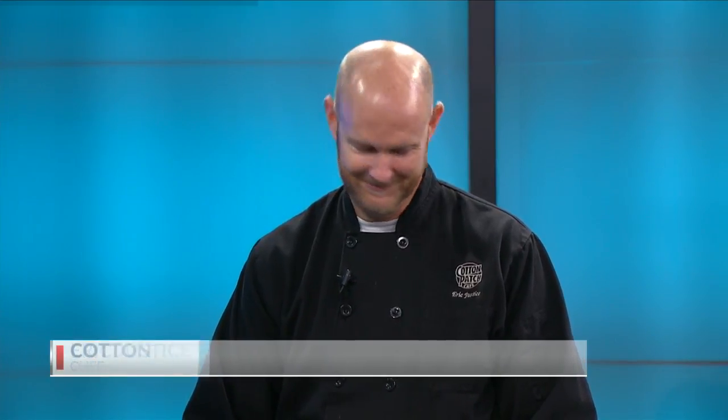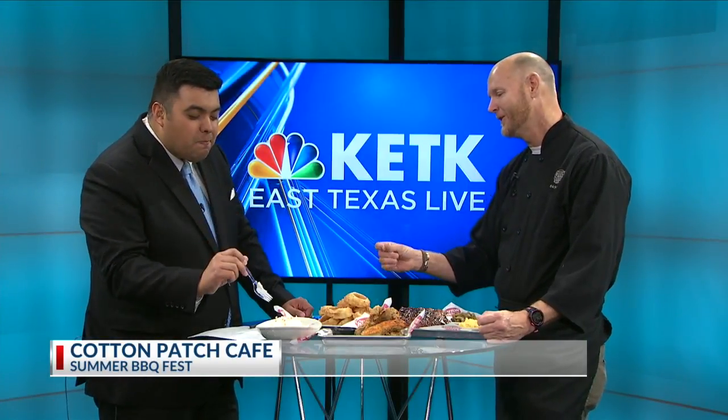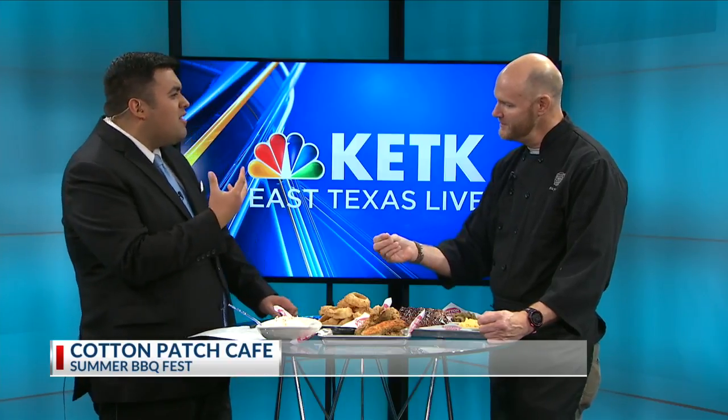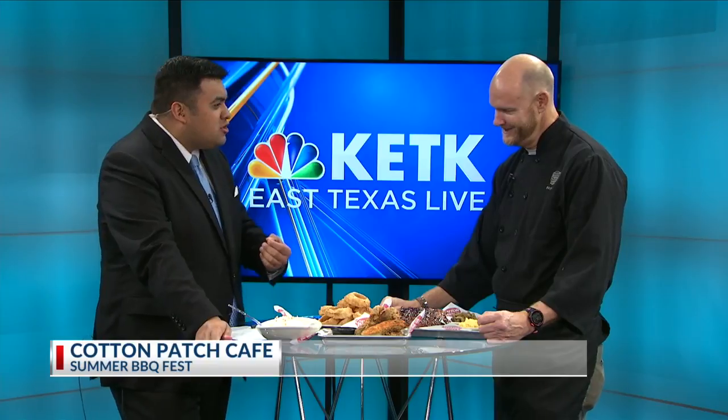Well, here on East Texas Live, when someone brings something new, we like to try it. So I'm going to try it — we have the official KETK fork right here. This coconut cream pie is great because it's got coconut three ways: it's in the crust, it's in the middle, and it's toasted on top. It tastes fresh as well. This tastes delicious. Yes.